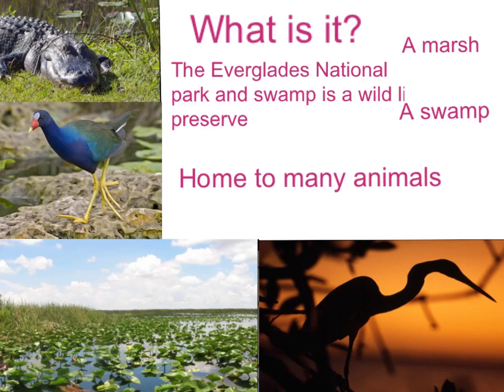What is it? The Everglades National Park is a wildlife preserve, a marsh, a swamp, and a home to many animals.